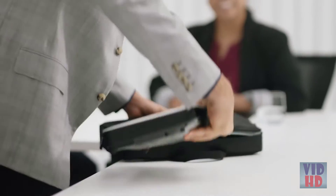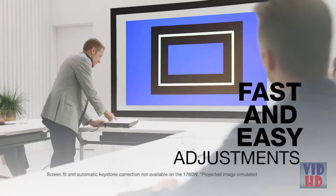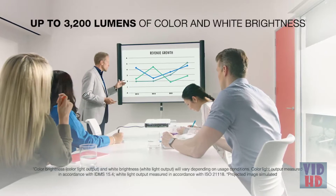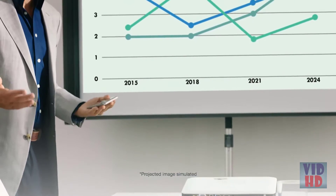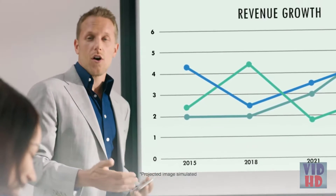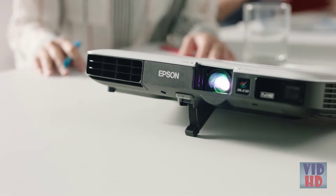And with easy adjustments like screen fit or automatic keystone correction, you will only have to focus on delivering a great presentation. With up to 3200 lumens of color brightness and up to 3200 lumens of white brightness, your content will be bright and colorful, even in daylight settings, thanks to Epson's 3 LCD technology.